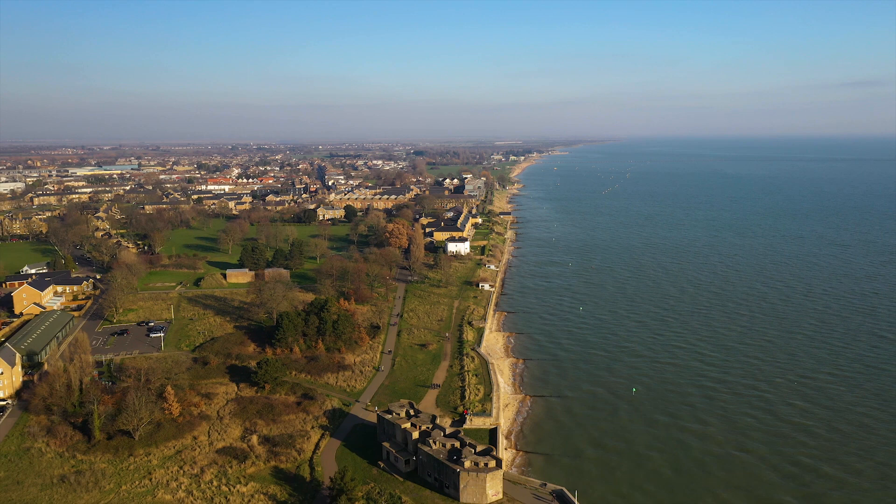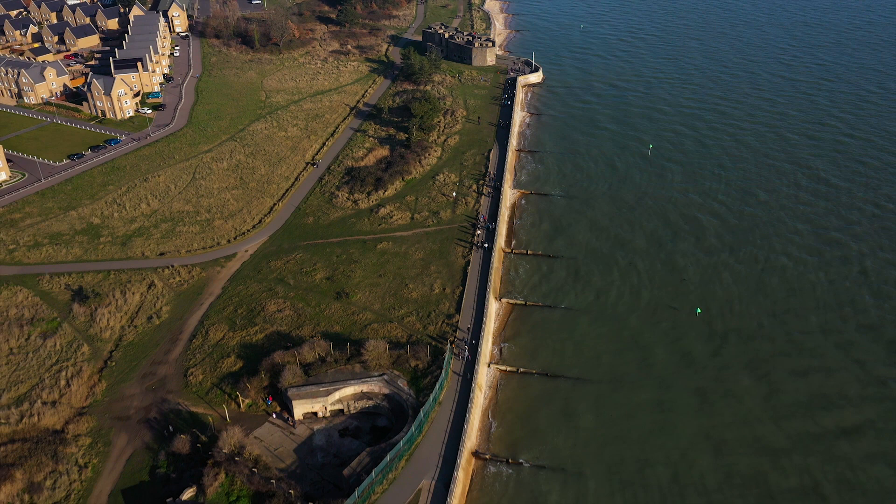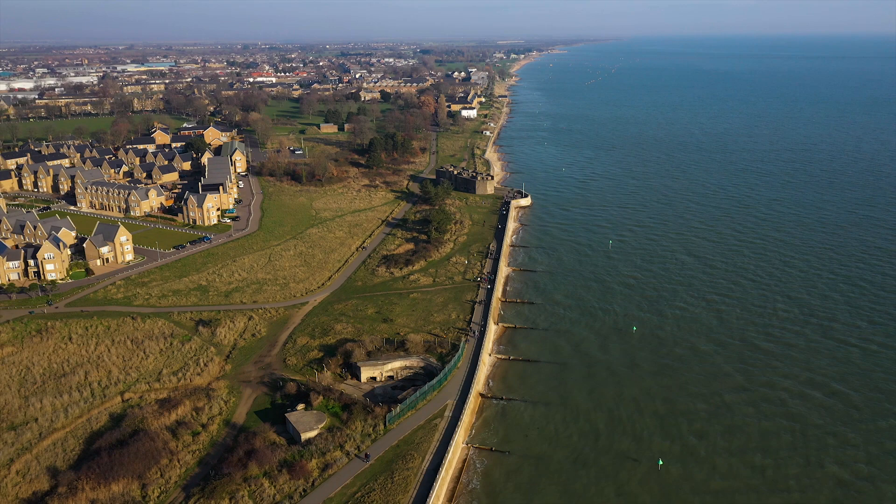Shoebury Ness in Essex. Unknown to most people, this former garrison town was once at the centre of weaponry development, having been in use since the Iron Age. Today a public park, only the buildings give an indication of its past.